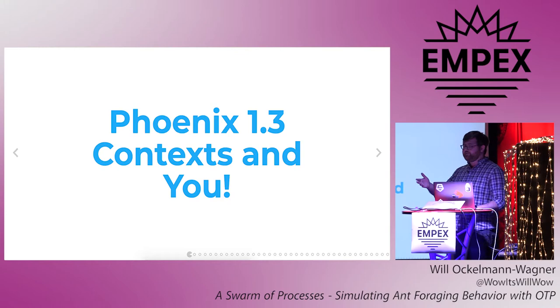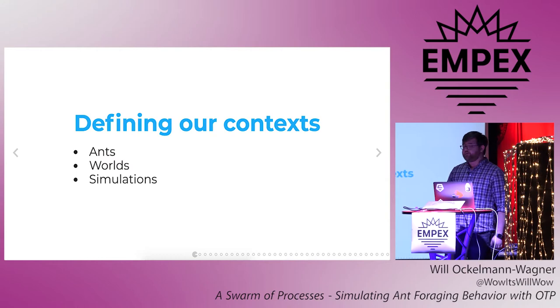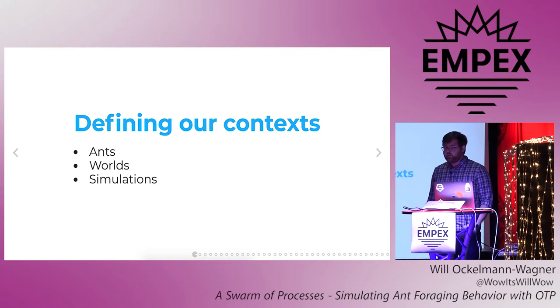So in Phoenix 1.3, as we heard earlier today, it introduced the concept of contexts as a way to organize your code. As a reminder, instead of putting all your logic in a flat hierarchy of schemas and controllers, 1.3 encourages you to pull your business logic out into separate cohesive bundles of structs, functions, and modules called contexts. Following 1.3 best practices, we'll start by defining some contexts. Coming up with good contexts for your domain is definitely an art, and one that I personally find kind of challenging. The three I came up with for this project are: ants, worlds, and simulations.